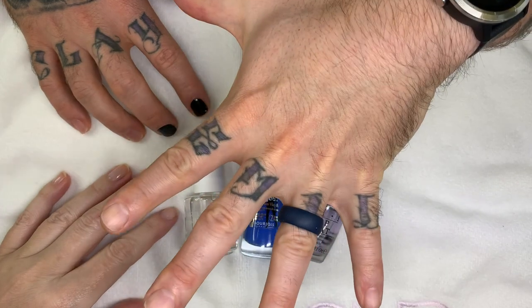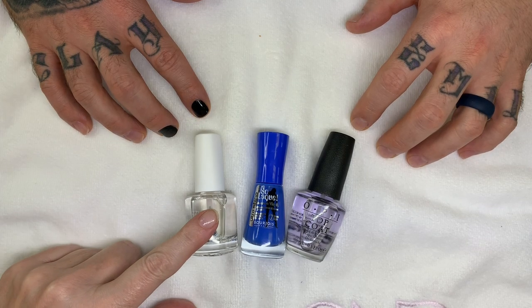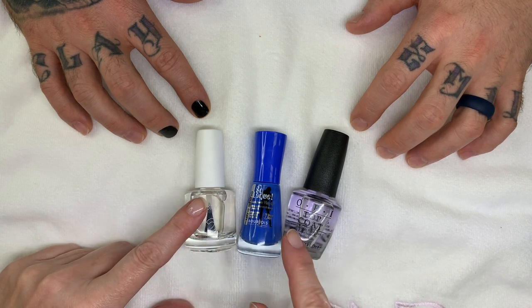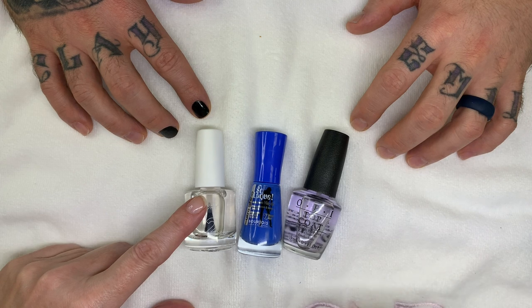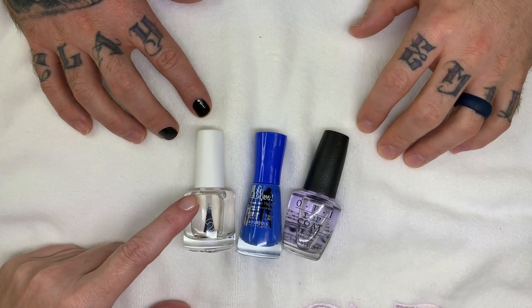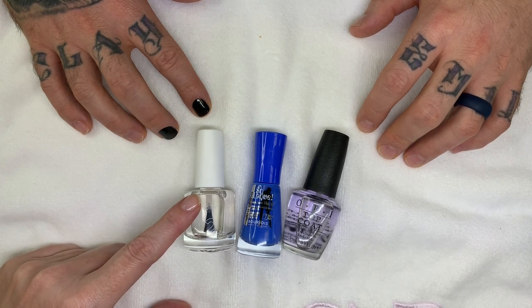Number five would be cherry-picking — mixing product lines. Using a base coat from one line, polish from another, and top coat from yet another can work, but it's always best to start with the recommended base coat and top coat. Companies test their products together. For newer-generation polishes like Infinite Shine, make sure the base coat, polish, and top coat are all Infinite Shine.